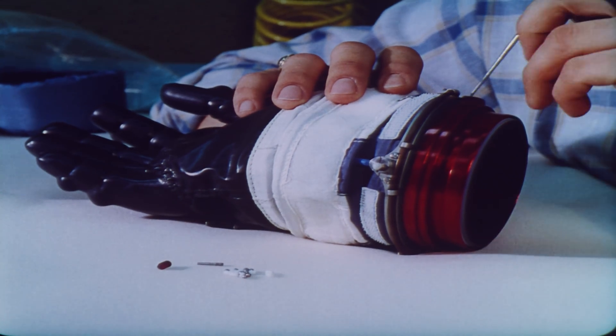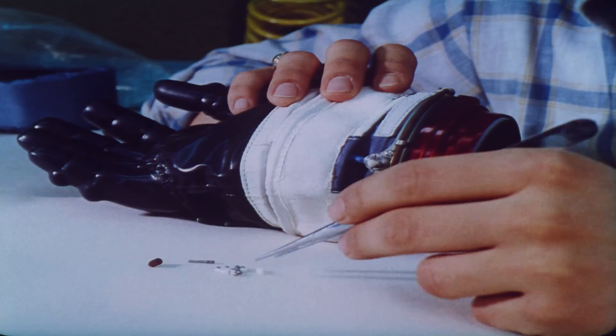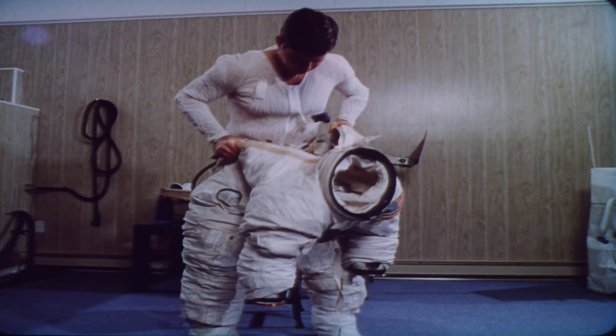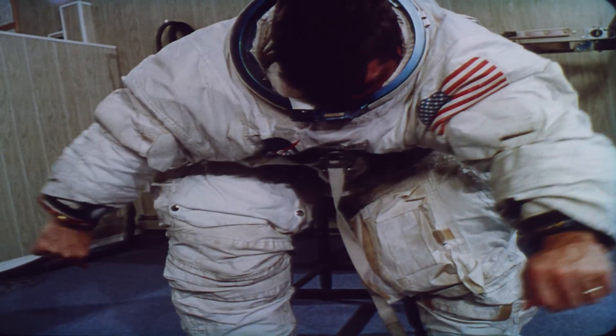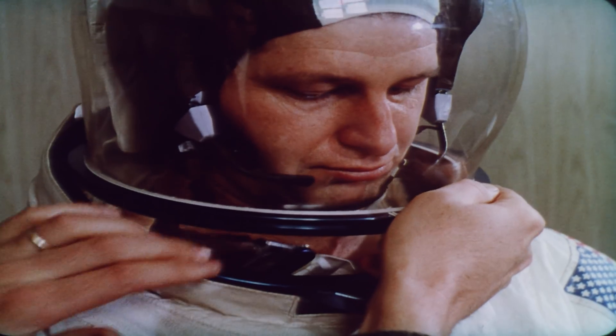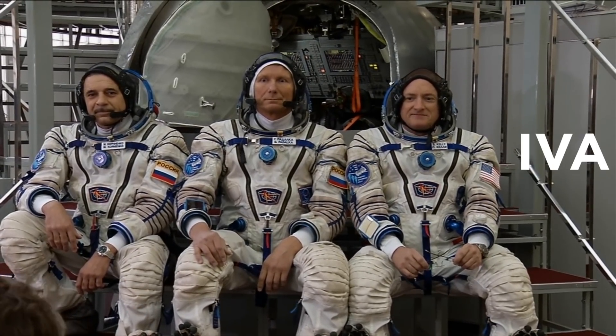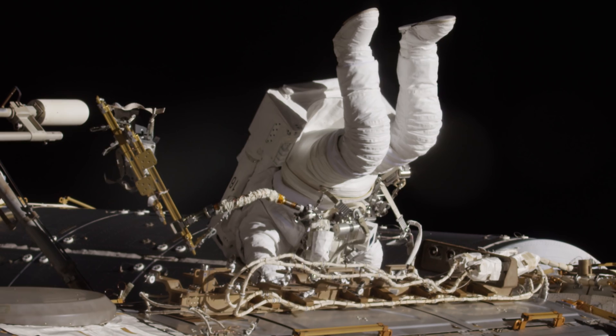The early launch and reentry suits NASA used were just iterations of high-altitude pressure suits, with the exception of the Gemini and Apollo spacesuits, which were multifunctional. Suits have become specialized to do particular tasks. Today, suits are either for intravehicular activity — IVA — or extravehicular activity — EVA.